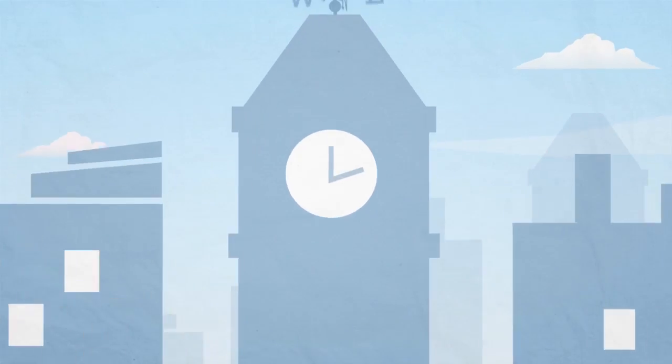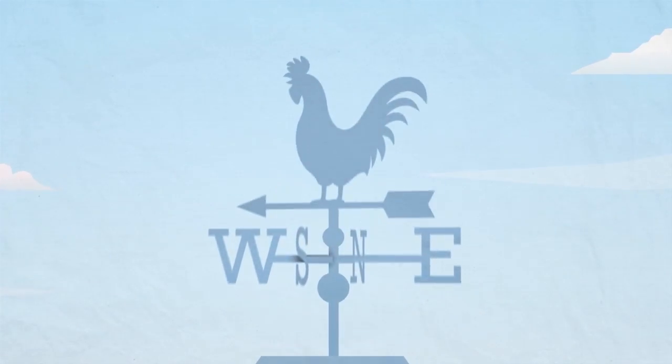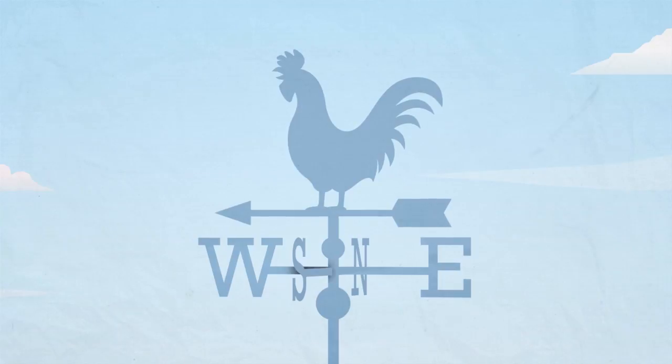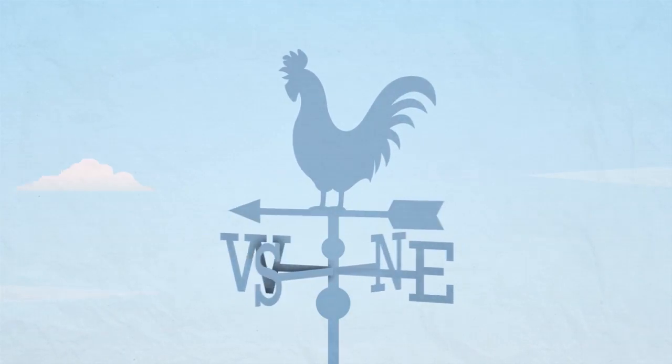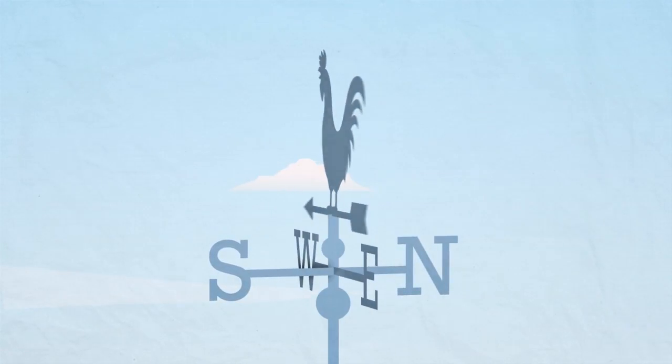A wind vane is used to show wind direction. It is placed on top of a building or a large pole called a mast, and the wind causes it to move and point in the direction that the wind is coming from.